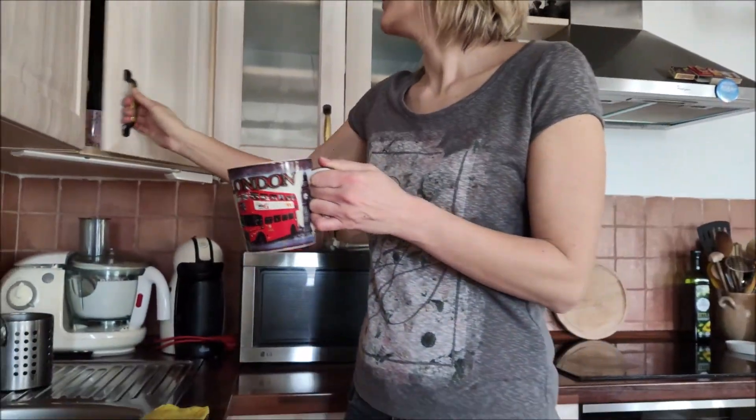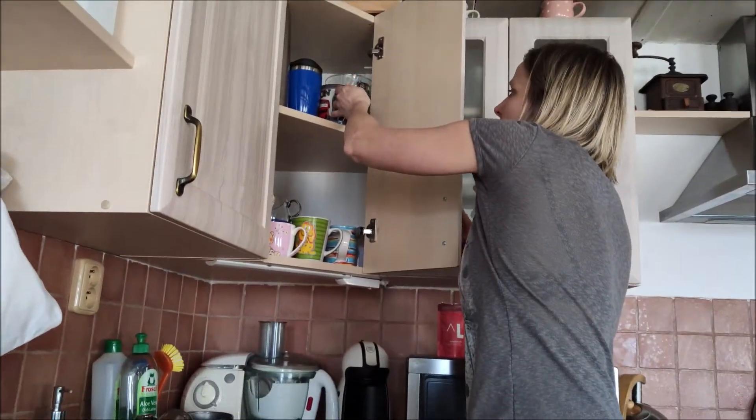Where is the cup? The cup is in the cupboard.